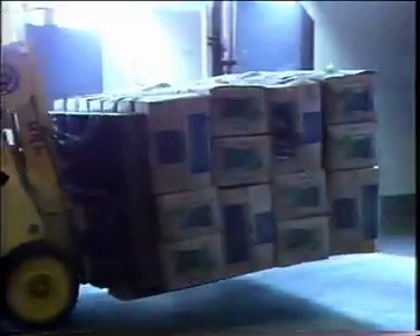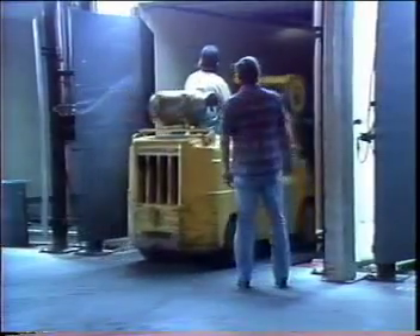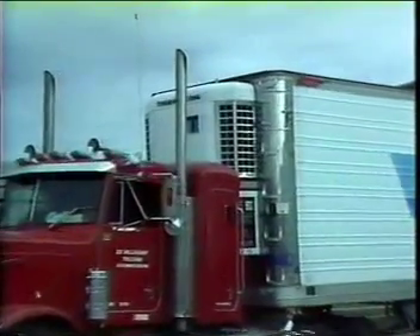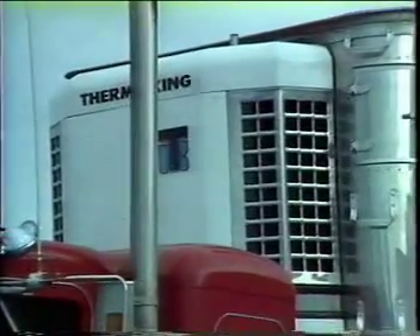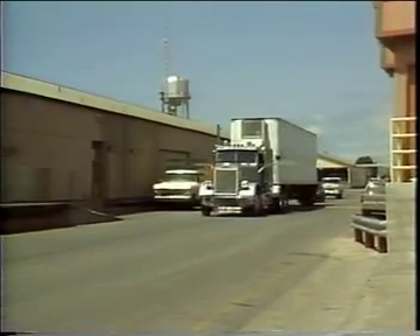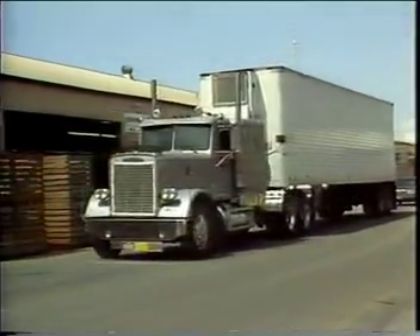Trailers should be thoroughly pre-cooled before being loaded, and the trailer doors opened only just before loading begins. The refrigeration unit must be turned off when the trailer doors are open. If it is left on, ice may build up on the refrigeration coil. Follow the recommended loading practices and you will have done your part to ensure that the product will arrive at its destination in good market condition.